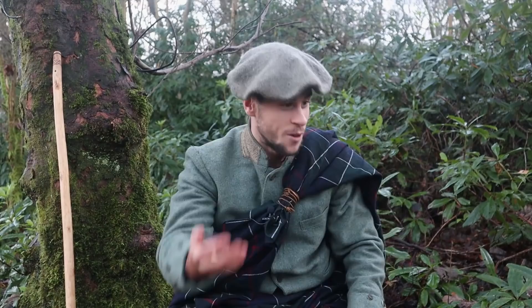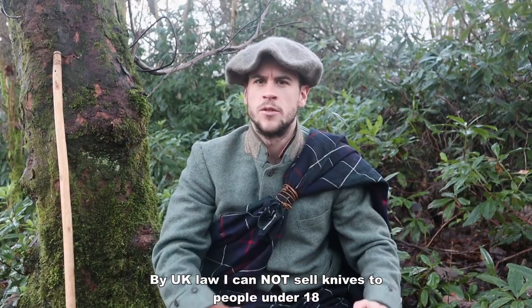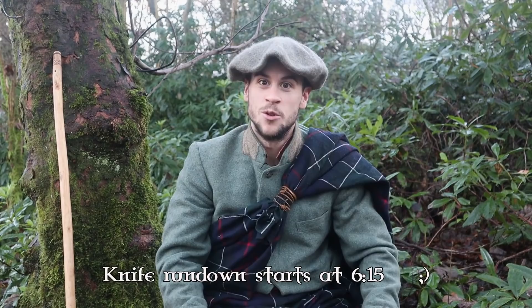Hi folks, Tom from Fandabi Dozie and TomLanghorn.com. Thanks for tuning in. I've just got some new patches that are now available on the website. Before I do a rundown of my design and the different variants that are now on sale and how you can get one, I want to give a bit of history on the Skean Dhu and also some context behind my particular Fandabi Doo design.